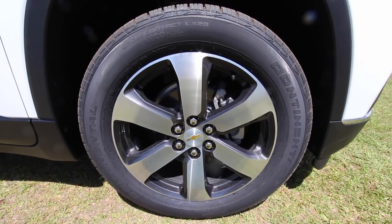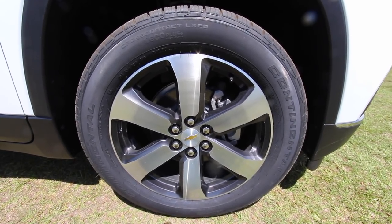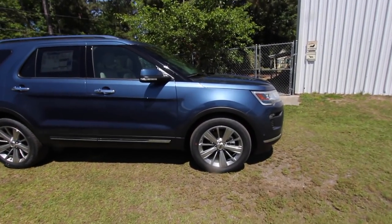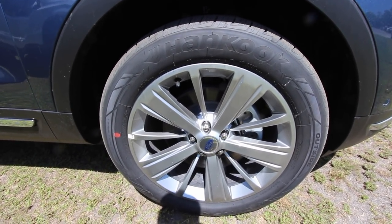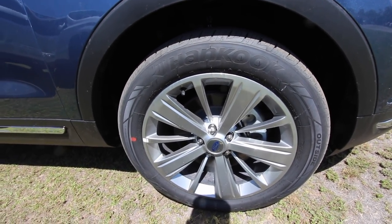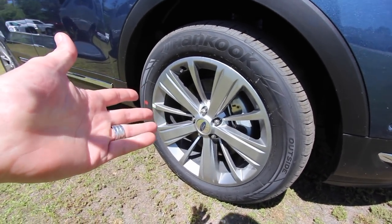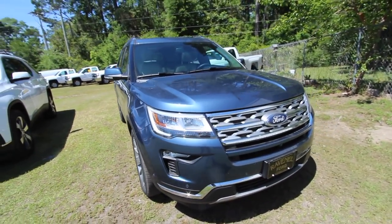Let's look at the wheels and exterior. The Chevy Traverse has 20-inch rims with a 255/55-series Continental tire. The Ford Explorer also has 20-inch rims with a Hankook 255/50-series tire. So you've got a 55-series sidewall height on the Traverse versus 50 on the Explorer, both on 20s. Personally it's hard to say which rim I like better — they both look good.